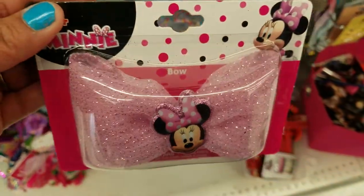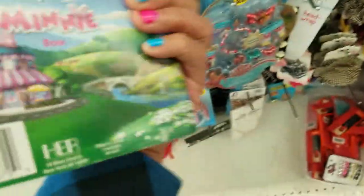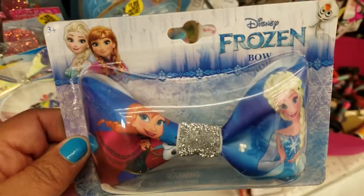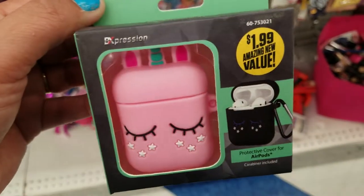Also found this little bow — how cute, mini. Cute little bow. And of course they have Frozen, Elsa and Anna. These are so adorable.